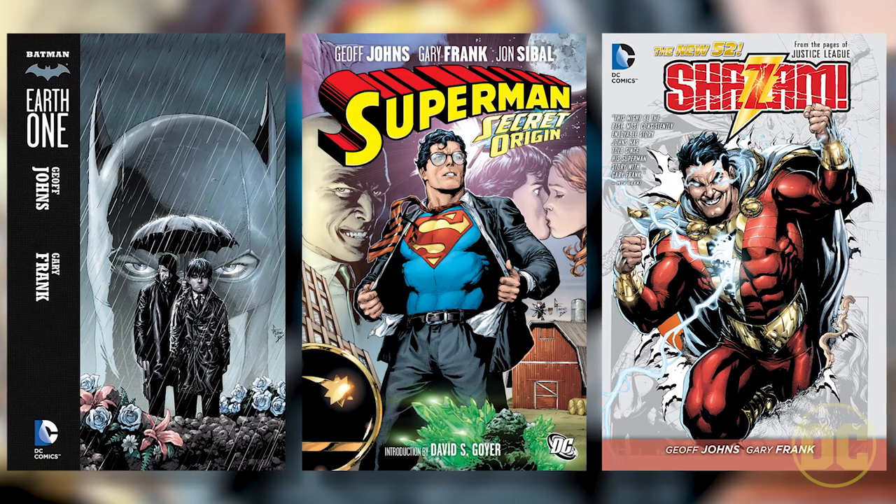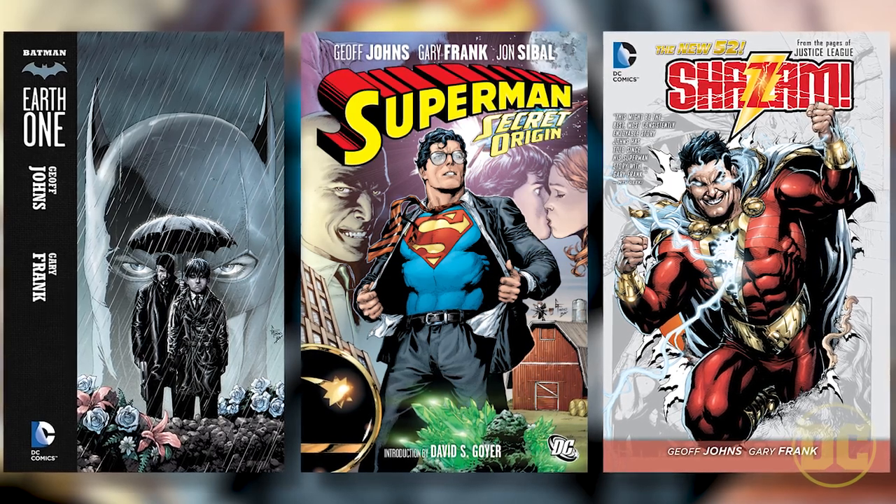Gary Frank was the only one that could draw this book. Everything Gary's drawn except for a handful of things since 2005 I've written. We've had a great time on Superman, Batman, and Shazam, but this is a whole new level. Gary just loves it, he's enjoying it so much, and I can feel that. When he has passion and energy for it and is excited about it, I can be even more excited about it.